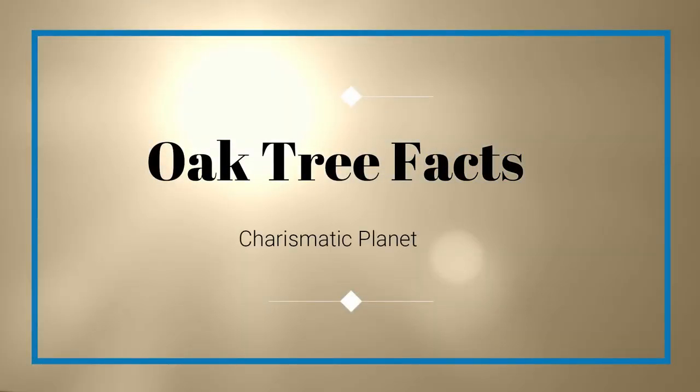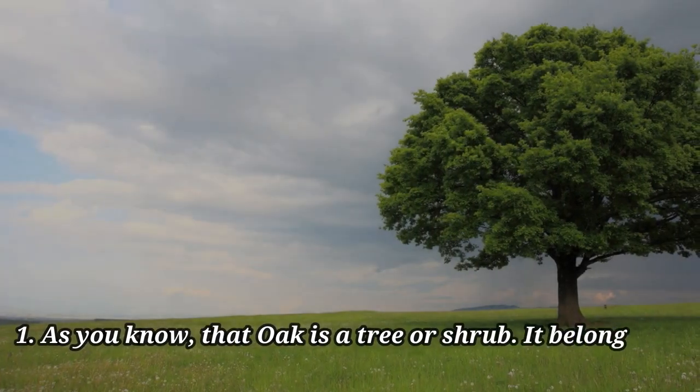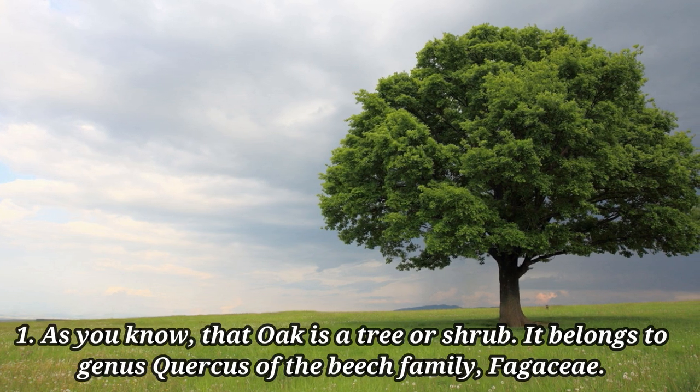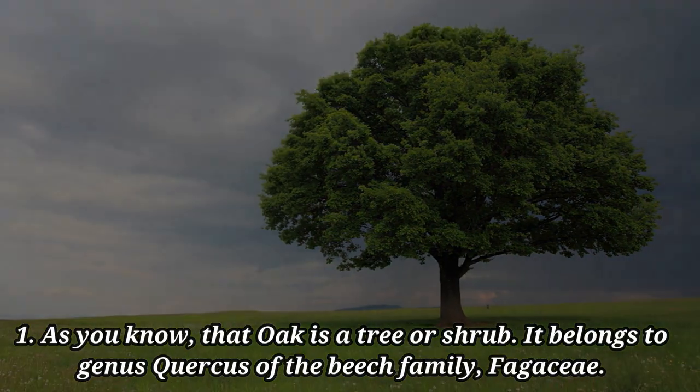Oak Tree Facts. As you know, oak is a tree or shrub. It belongs to the genus Quercus of the beech family Fagaceae.